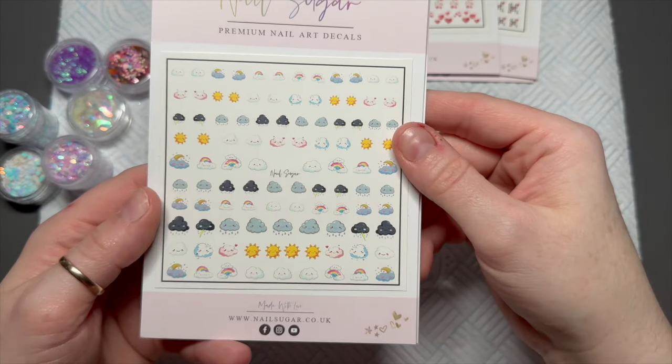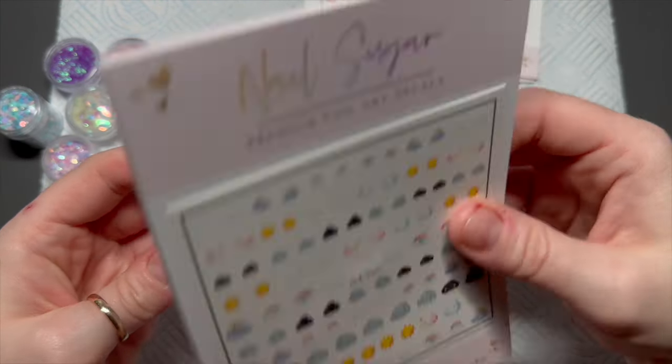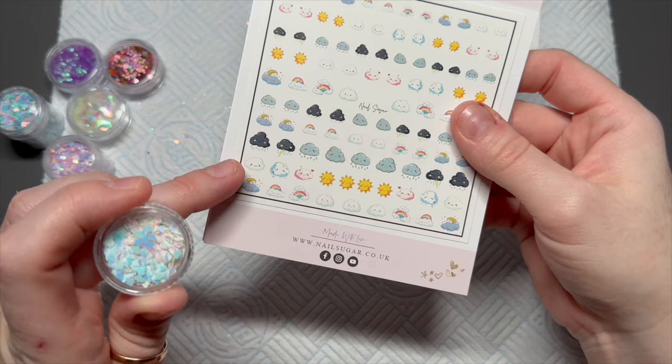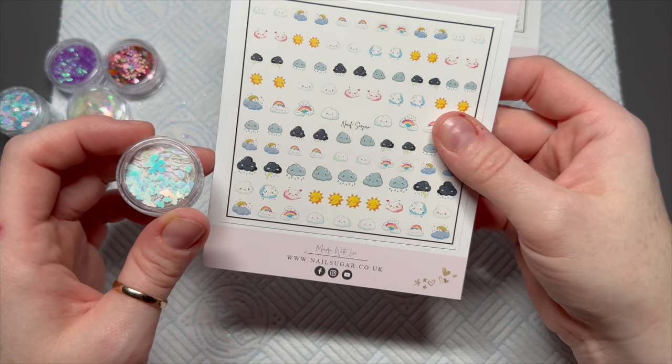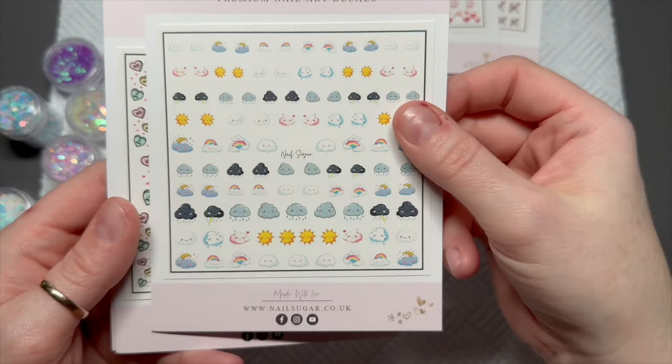I love these — I think these might be my favorites. All these little clouds — I thought these might go quite nicely with the Rainy Days confetti. Look at that little white cloud, it looks super cute. I love them. That one's called Weather Cuties — definitely my favorite.